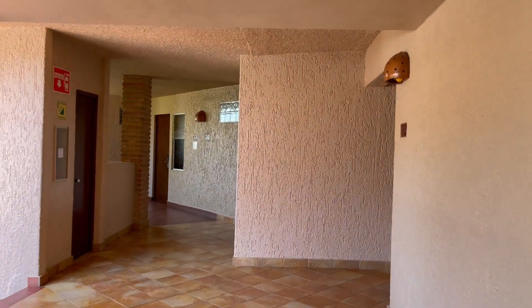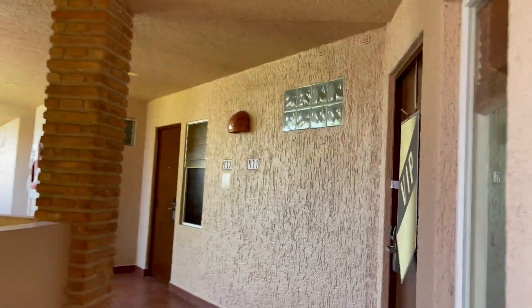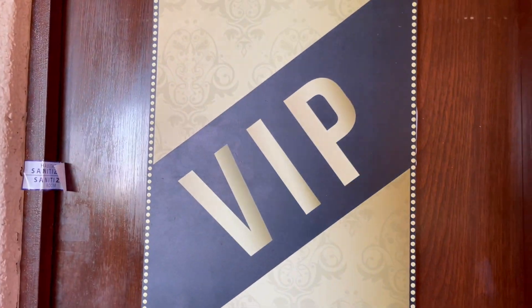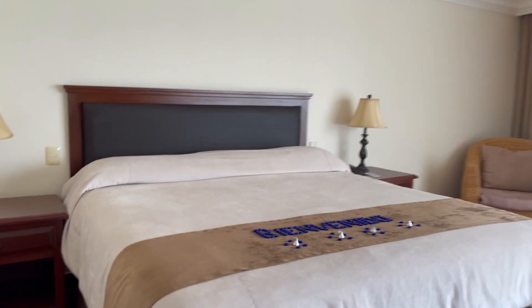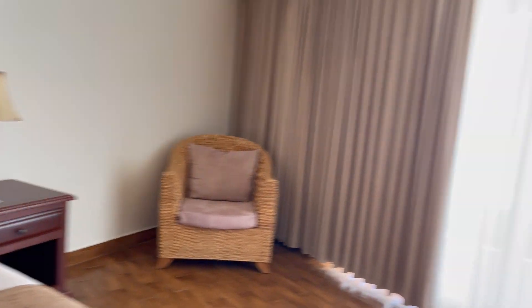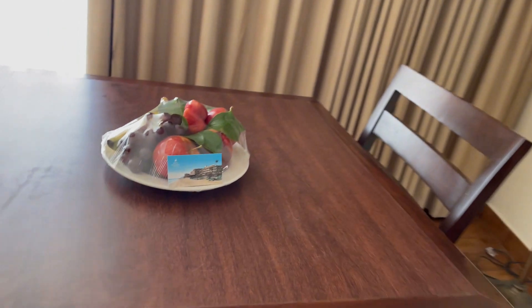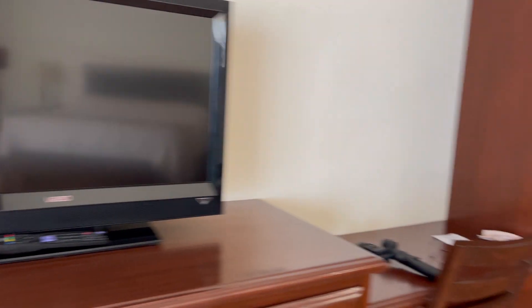Alright guys, we are heading to the room so let's see what kind of room we got going on here. That's us VIP! Nice big king-size bed — how cute is that, a little welcome. Look at that nice little fruit platter. We've got some waters over here and the TV.